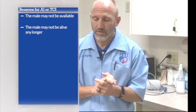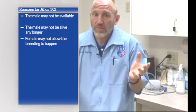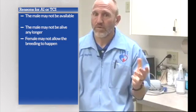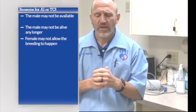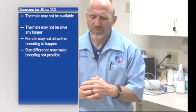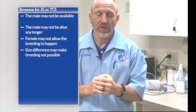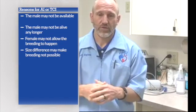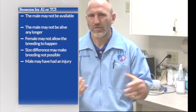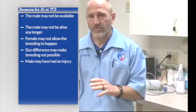Another reason is the female may not allow the breeding. Some females just will not allow a male to breed them — it's a behavioral thing. Being bred is a submissive posture, and some females don't like that feeling. A fourth reason is a discrepancy in size — the male may be too big or too small, making it hard to get the breeding done. A fifth reason is if the male has had an injury, such as a broken leg, arthritis, or a painful back, so he just can't get the job done.